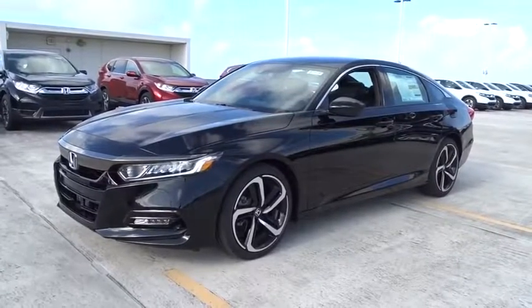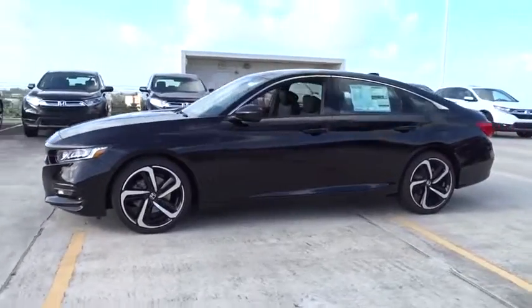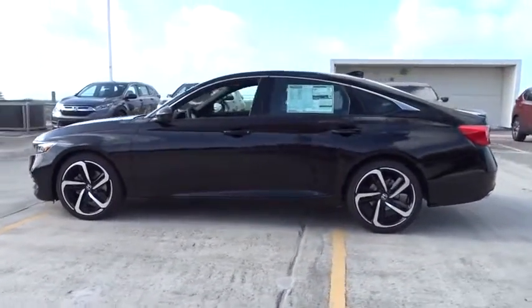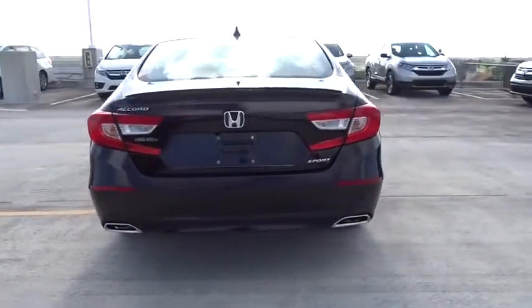Take a ride in the 2019 Honda Accord. Ingeniously simple, yet overflowing with luxury and technological creativity. All that and more in the Accord. Here are some of this vehicle's great options.